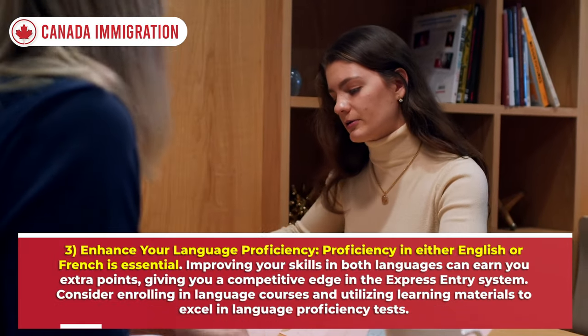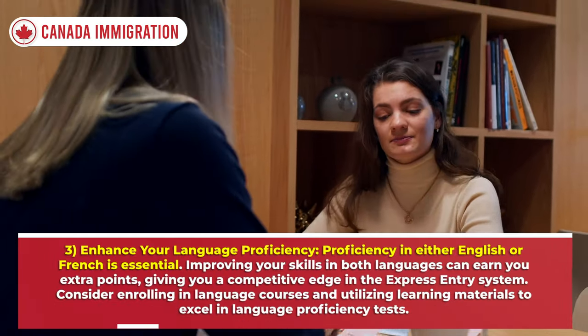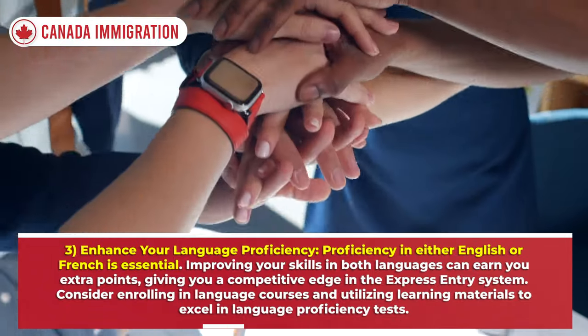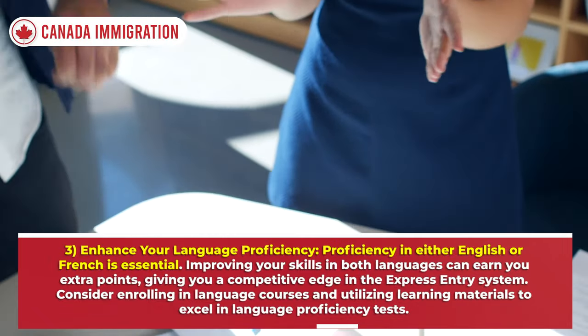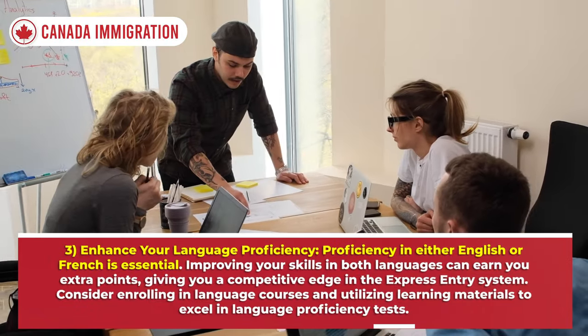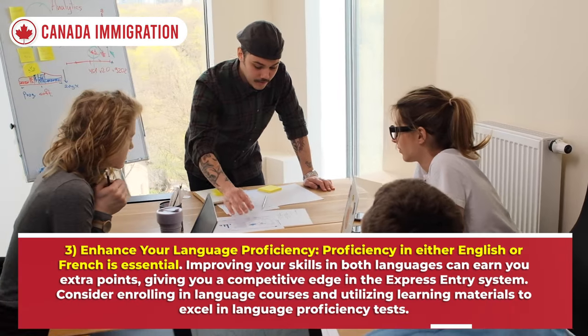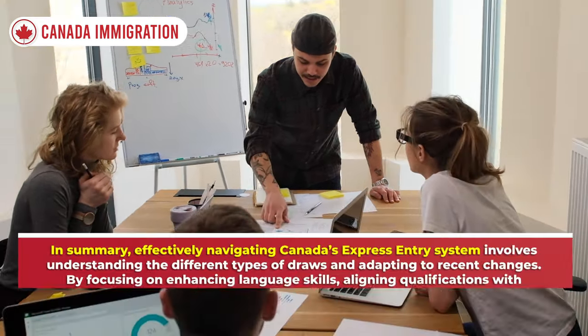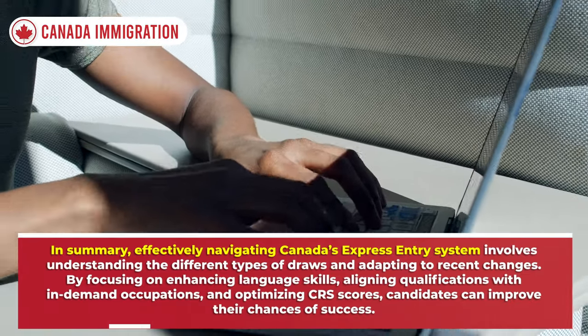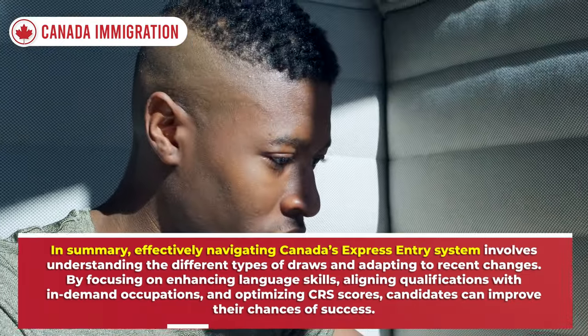Third, enhance your language proficiency. Proficiency in either English or French is essential; improving your skills in both languages can earn you extra points, giving you a competitive edge in the Express Entry system. Consider enrolling in language courses and utilizing learning materials to excel in language proficiency tests.